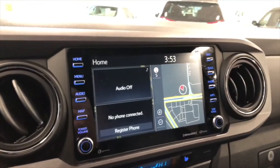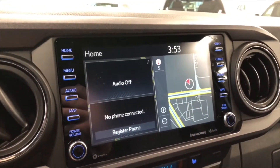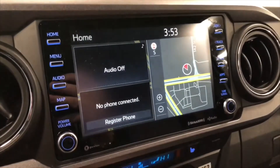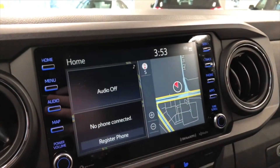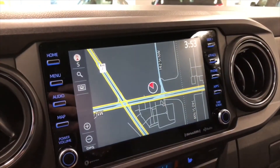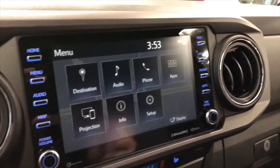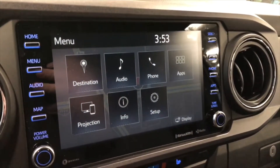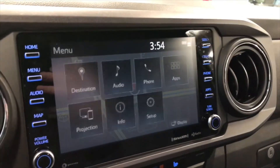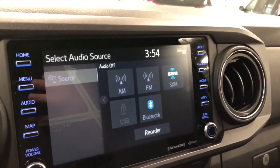Moving on to our entertainment display — right now we are on the home screen. On the left side it'll display any audio that's playing and any device that's connected, and on the right side you have your navigation map. You can press the touchscreen and in the map screen you can set your destination. Going into menu, you have a projection icon on the bottom left corner for Apple CarPlay. Going into audio, you see every standard AM and FM option; you can also connect your phone through Bluetooth.